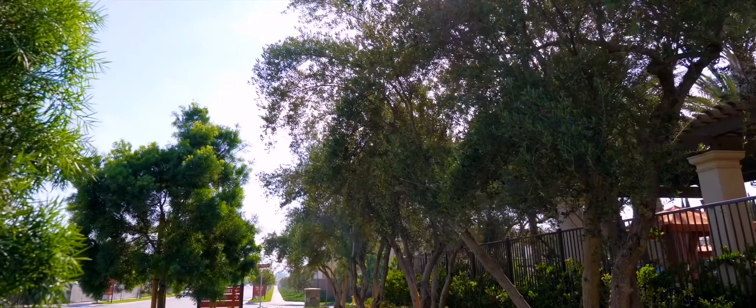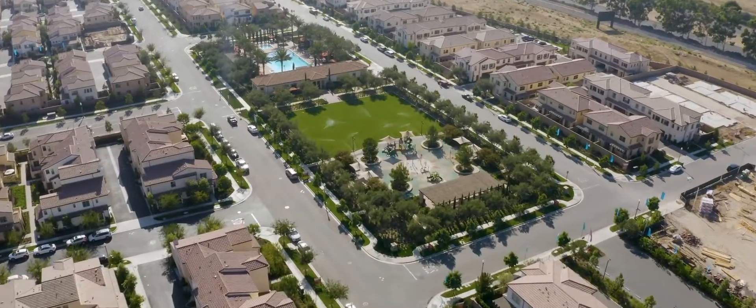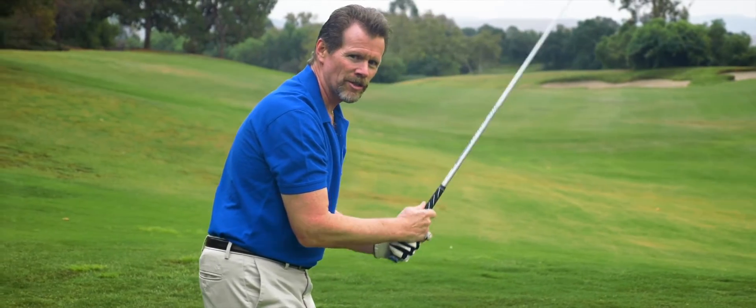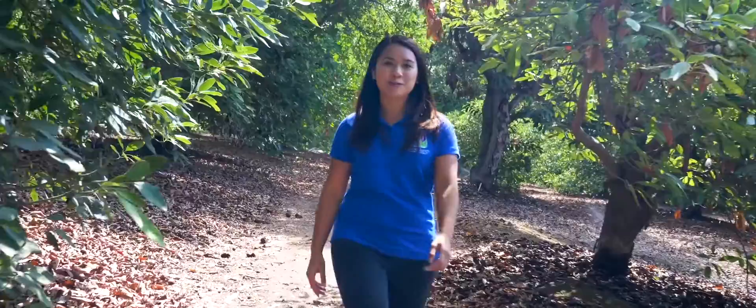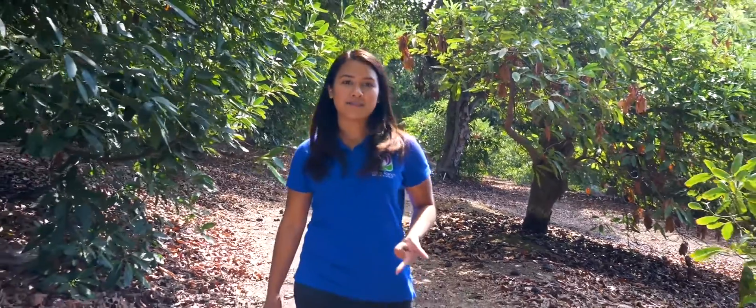Almost all of the public and commercial landscape in our service area — including parks, medians, college campuses, homeowners association properties, and golf courses — is irrigated with recycled water. Recycled water is not for drinking or for any other uses inside your home, but it's vital to our community's water efficiency efforts because it's reliable, cost-effective, and helps keep your water bills low.